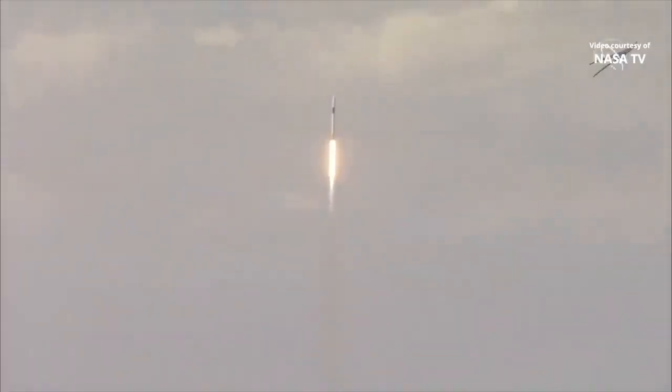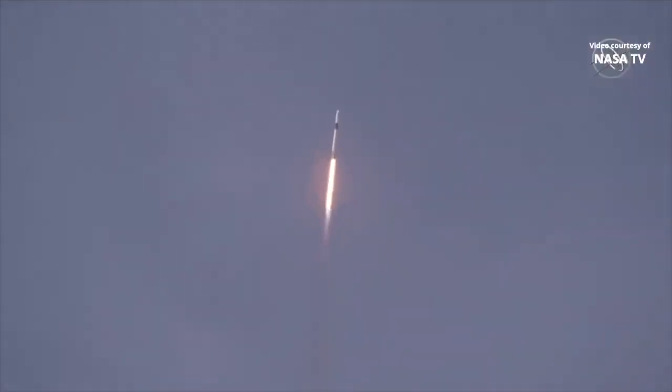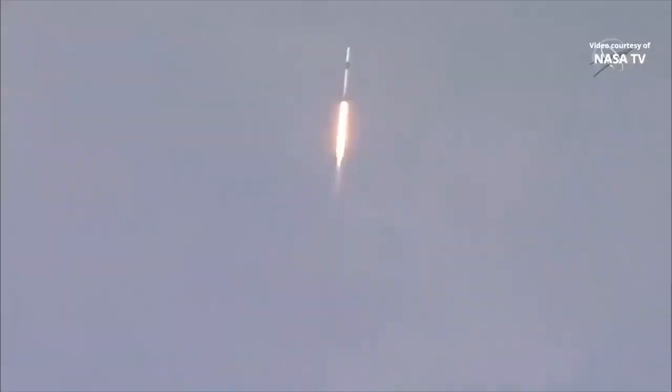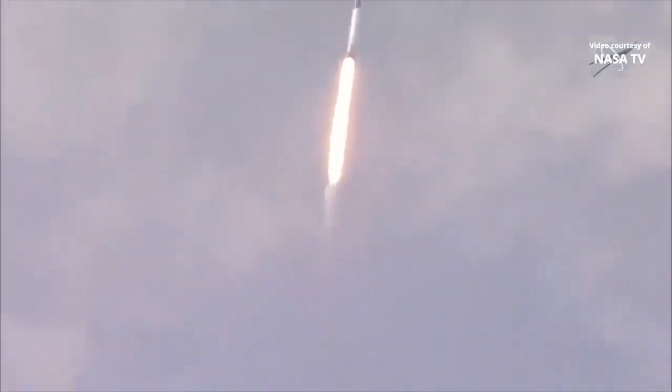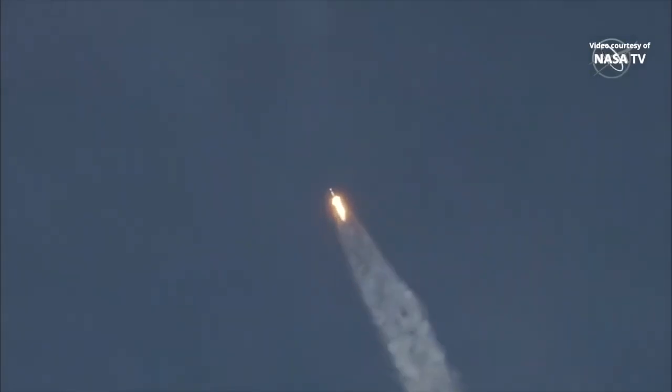20 seconds into flight, Stage 1 propulsion is nominal. 30 seconds into this historic mission, flying crew onboard Dragon and Falcon 9 — look at them go! Falcon power telemetry nominal. M1D throttle down, we're throttling down to get ready for the period of maximum dynamic pressure. We're in the throttle bucket. Reports say all systems are go. Vehicle is supersonic, we've exceeded Mach 1 on the Falcon 9. M1D throttle up, we're throttling back up to full power as we're through Max-Q.